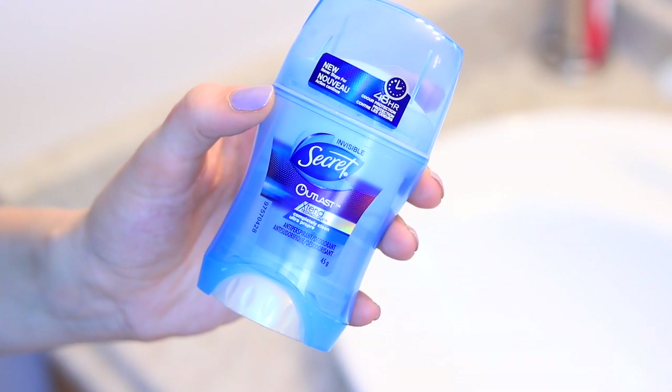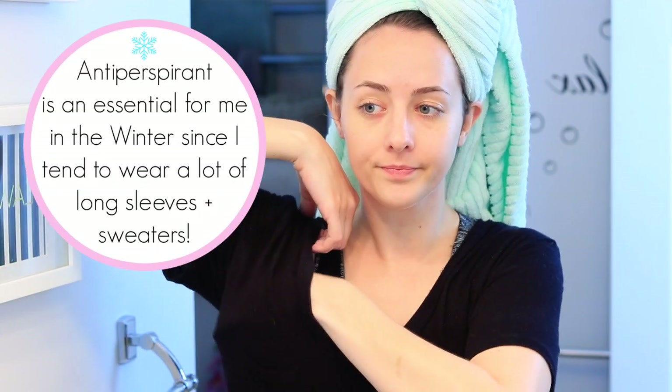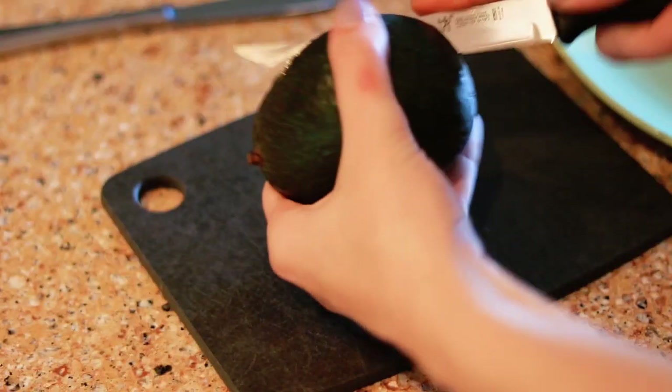Then I will apply my Secret Outlast Extend Technology Antiperspirant, which has 48-hour protection — that's amazing. This is actually my favorite brand of antiperspirant and I've been using it for years.